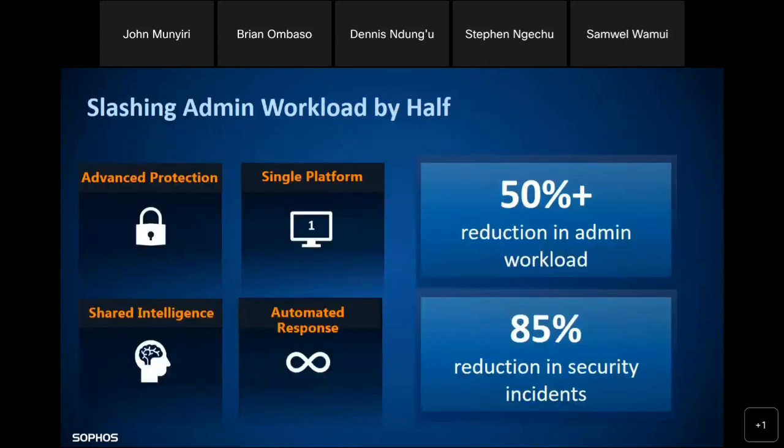There is a 50% or more reduction in admin workload, especially manual workload, with a lot of automation. Once you set up the policies, they're up and running and the admin can focus on other roles. You also get continuous updates from Sophos Labs through cloud integration, and there is an 85% reduction in security incidents — based on independent surveys from organizations like NSS Labs, not arbitrary data.